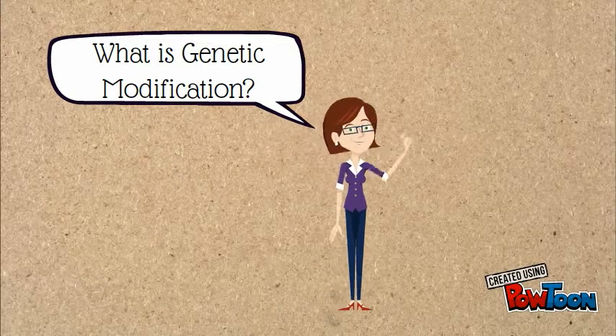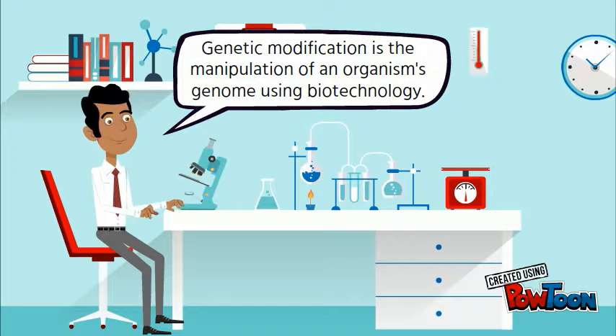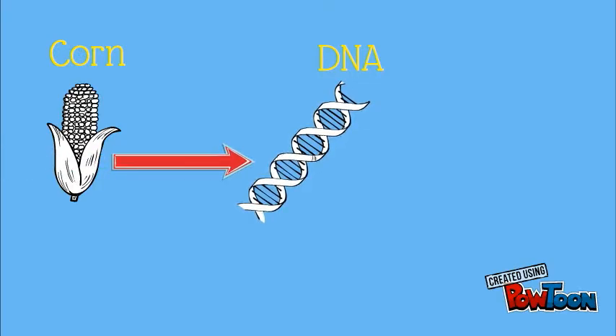So what exactly is genetic modification? Genetic modification is a direct manipulation of an organism's genome using biotechnology. It changes the genetic makeup of the DNA in cells to create the most desired characteristics.